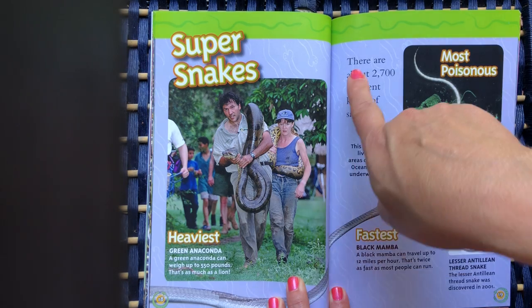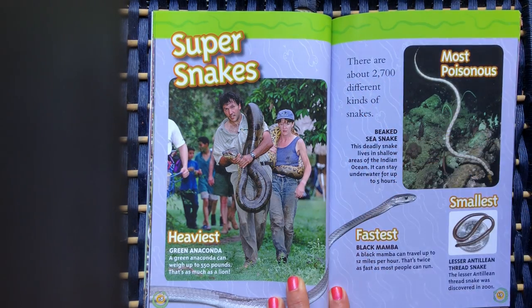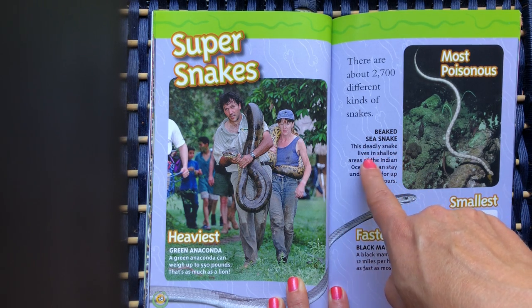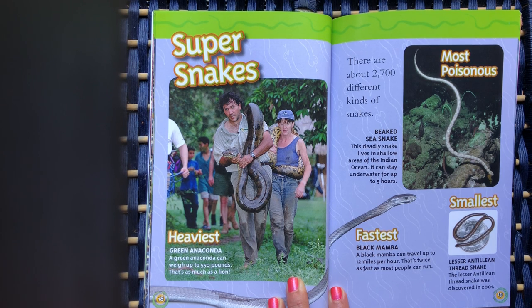Super snakes. There are about 2,700 different kinds of snakes. The green anaconda is the heaviest — it can weigh up to 550 pounds, as much as a lion. The most poisonous is the beaked sea snake, which lives in shallow areas of the Indian Ocean and can stay underwater for up to 5 hours. The fastest snake is the black mamba, which can travel up to 12 miles per hour — twice as fast as most people can run. The smallest snake is the Lesser Antillian Thread Snake, discovered in 2001, and it's the size of a quarter.